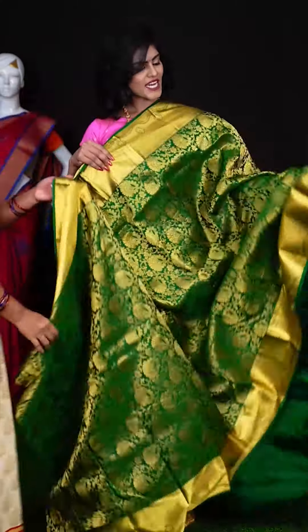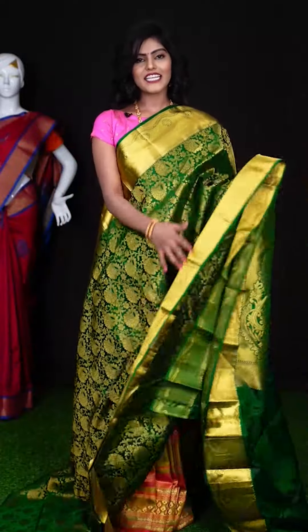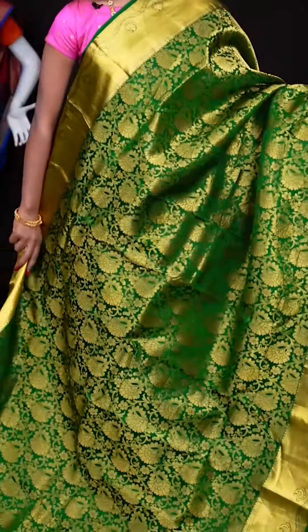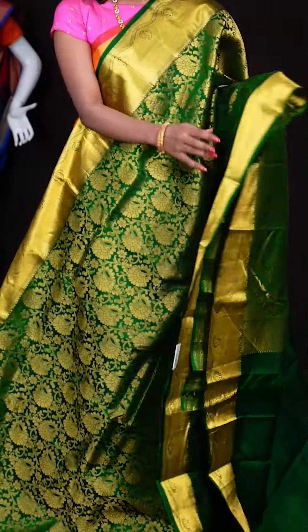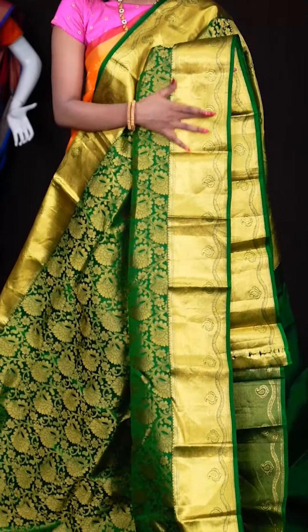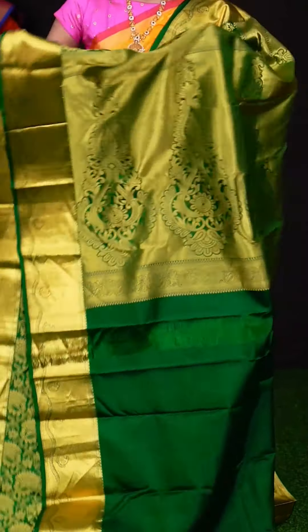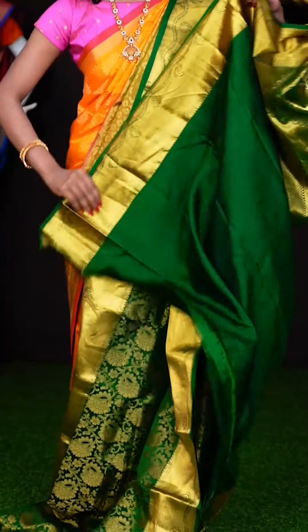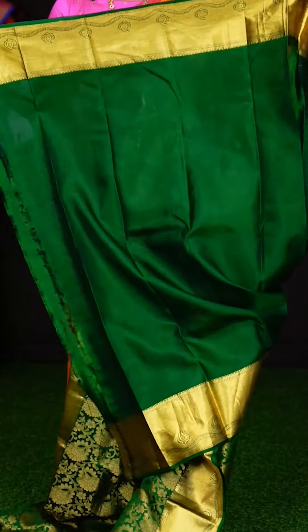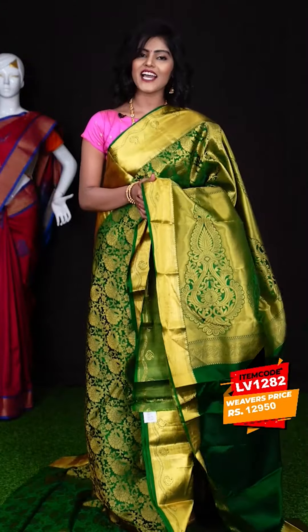We have very beautiful sarees with a low budget — these are budget friendly sarees. Here we have another one with green colour border. All over it has got golden zari jarl weaving with flower design, and a golden zari mango booties designer border. And a beautiful pallu with a very rich design. Here we have a green colour plain blouse with border. The item code is LV1282 and the price is ₹12,950 only.